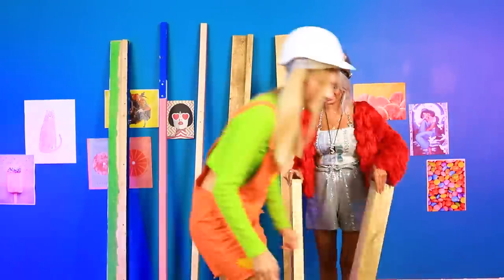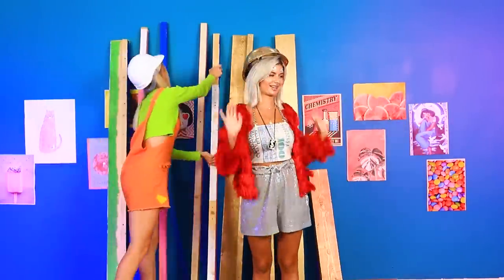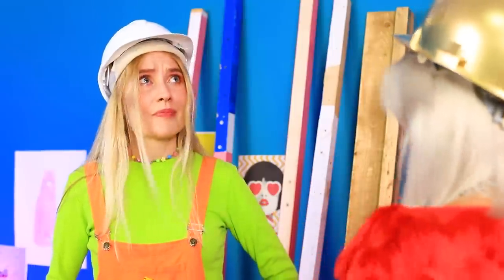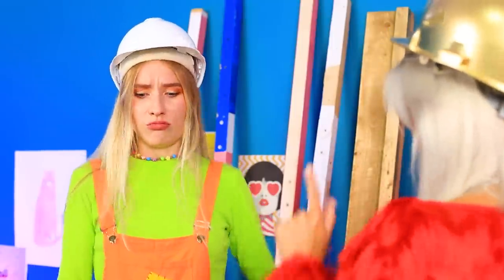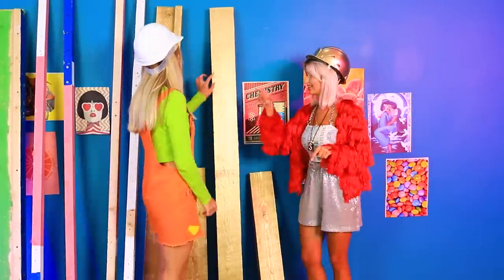On a construction site, every rail is important! I think all the materials are in place! Since it's going to be a bunk bed, I call dibs on the top bunk! On top? But I want the top bunk too! Well, all right! Ready to do it? Oh yes! Let's get to work!